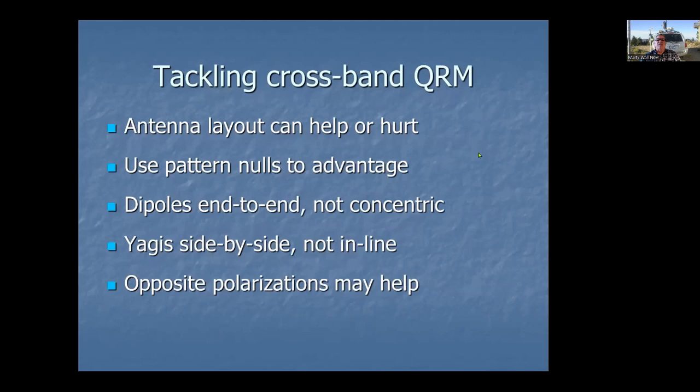Antenna layout can do a really good job if used carefully. Every antenna has nulls somewhere — verticals have nulls straight up and down, so that doesn't help much. But dipoles, small Yagis, and tri-banders all have nulls off the ends. If you put those dipoles end to end so each one is in the other's null, that will cut down the amount of RF getting from one transmitter to the other receiver. Don't put them concentric or looking into each other. Same thing with Yagis — put them side by side rather than in line.